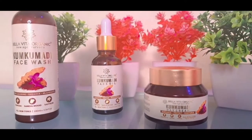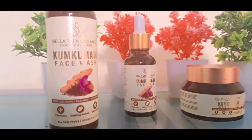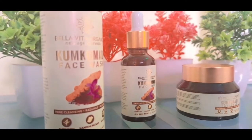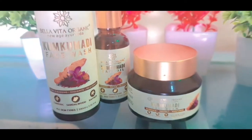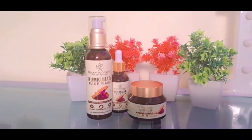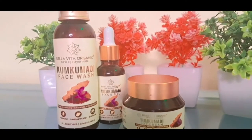Next is turmeric. You know how many medicinal properties are in turmeric — it also reduces dark spots. The last ingredient is sandalwood. It improves your skin's inflamed skin and also improves your skin's elasticity.